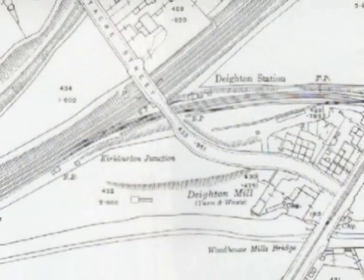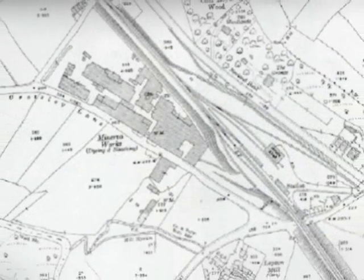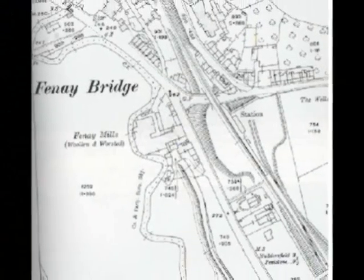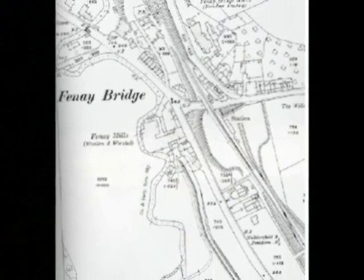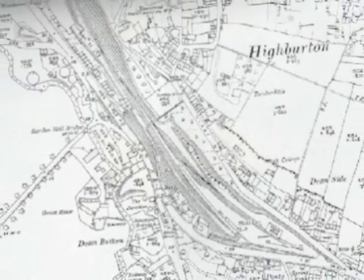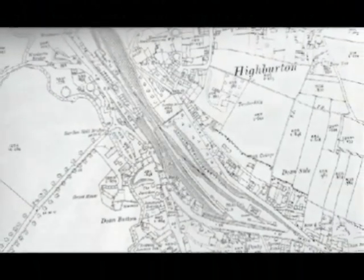The Kirkburton branch line. The line was originally intended to be a through route to Barnsley and the Coalfields, but Kirkburton was as far as it ever went. The Act of Parliament authorising the construction of the branch line from Huddersfield to Kirkburton was passed on the 28th of July 1863, 16 years after the railway came to Huddersfield.